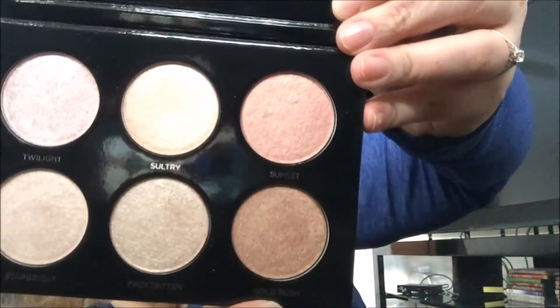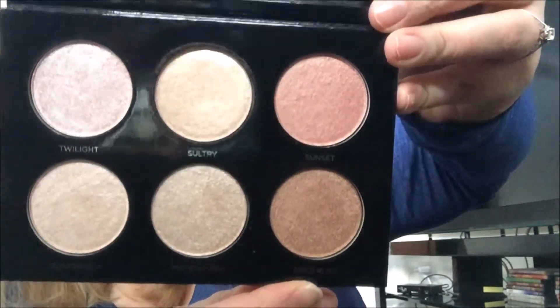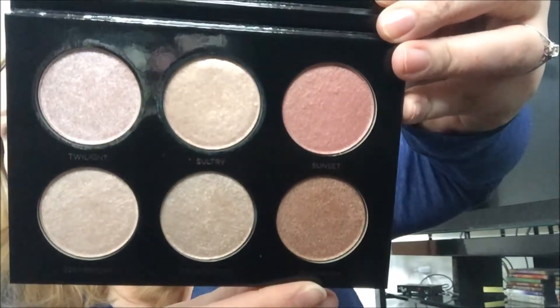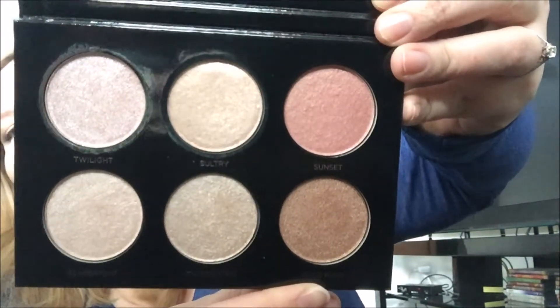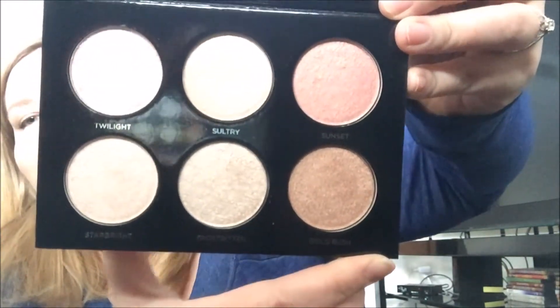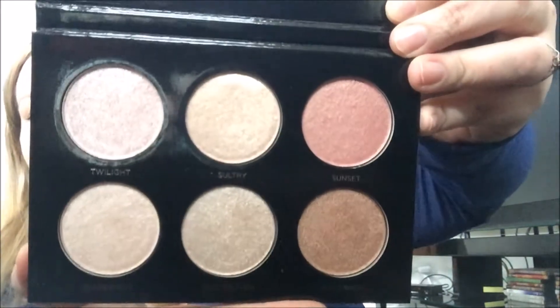Gold Rush is really beautiful — it's definitely more of a bronze highlight. It would be wonderful in the summertime, especially if you've got a tan going or if you have a darker skin tone. I think it would just be gorgeous. I'm hoping I can get a nice enough tan this summer to wear it because it's really pretty.